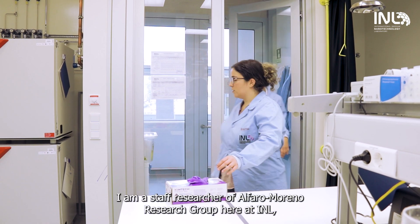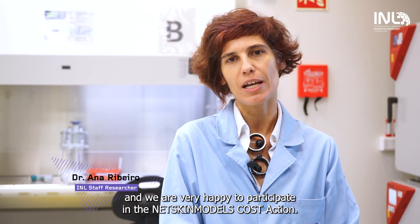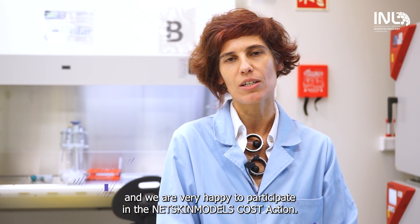Hello, I'm Ana Ribeiro. I'm a staff researcher of Alfaro Moreno Research Group here at INL, and we are very happy to participate in the NetSkin Cost Action.